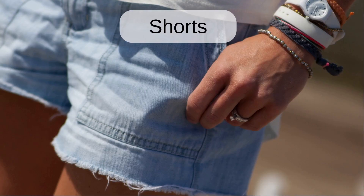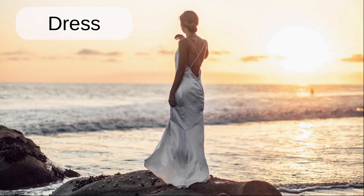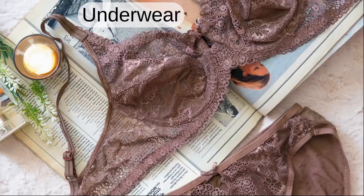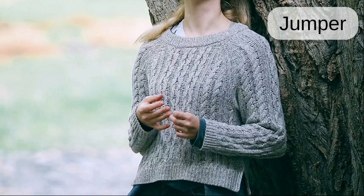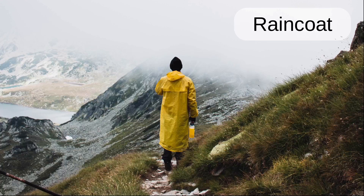Shorts. Belt. Dress. Skirt. Underwear. Jacket. Coat. Jumper. Hat. Raincoat.